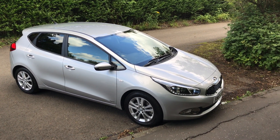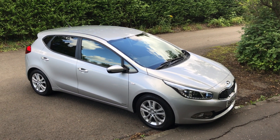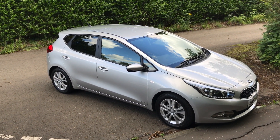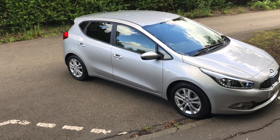Hi, welcome to Stirling Kia here at Phoenix. I'm going to do a short video presentation of this Kia Ceed 5-door hatchback 1.4 petrol manual SR7 model. I'll just show you some of the car's features.